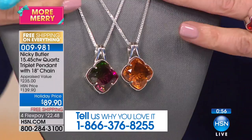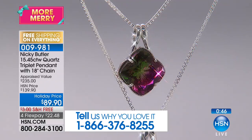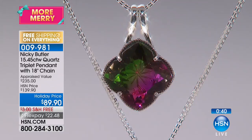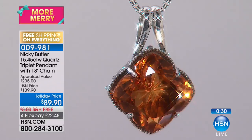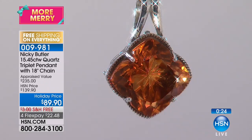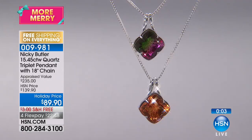You can choose the bicolor quartz — the green and the pink together — or the other color, which I believe we're calling the imperial quartz. It does look very imperial, almost like a cognac color. So rich, so expensive-looking — very Madison Avenue, hundreds and hundreds of dollars' worth of look. With Nikki's collection, you're getting genuine gemstones at prices you might see for fashion jewelry. The value in sterling and natural gemstones is extraordinary.